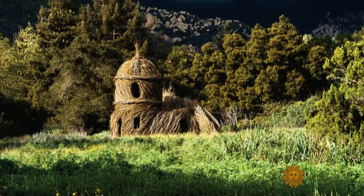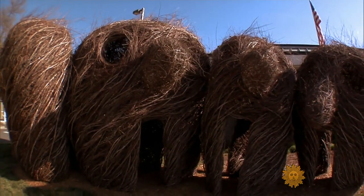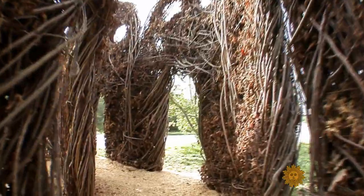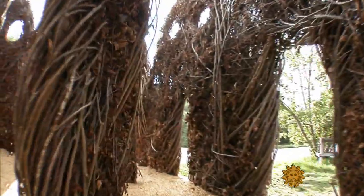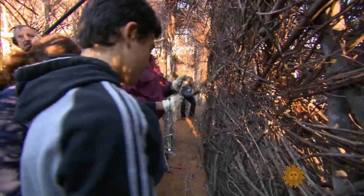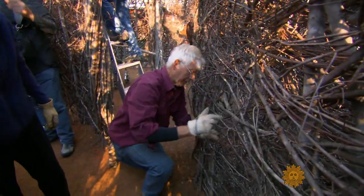Something like this: a forest king's castle, a hedge full of faces, a twisting maze — all woven branch by branch, twig by twig. The grand designs of sculptor Patrick Dougherty, also known as the stick man.